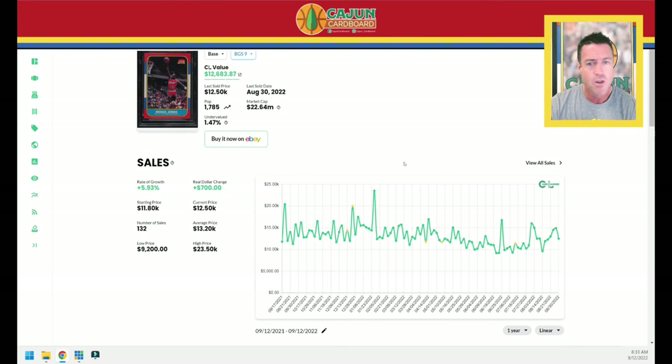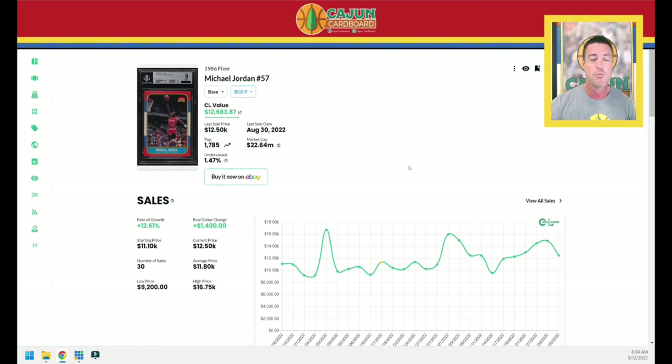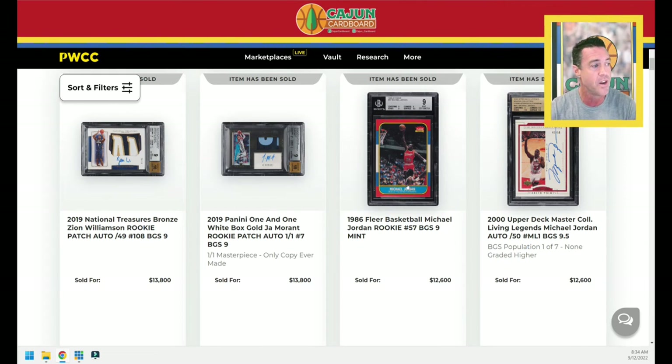After all the crap that 86 Fleer has taken and everybody wanting to pump Star cards — over the last year, this Jordan BGS 9 is actually up 6%, and it's a Pop 1,785 card. Over the last three months, people are starting to recognize there are two parts to this equation: it's not just the supply, which is very high — it's the demand, which is very high as well. When a card gets too low, people recognize that and they start to buy back in. The same thing happens in the stock market and crypto. We're looking for that price discovery equilibrium. The last one sold a couple weeks ago for $12,500. This one sells for $12,600 — right on the number.